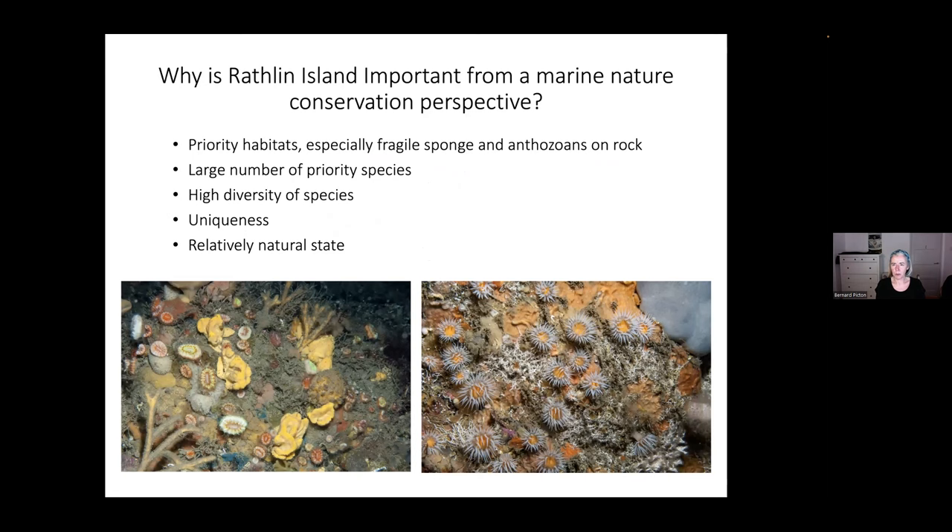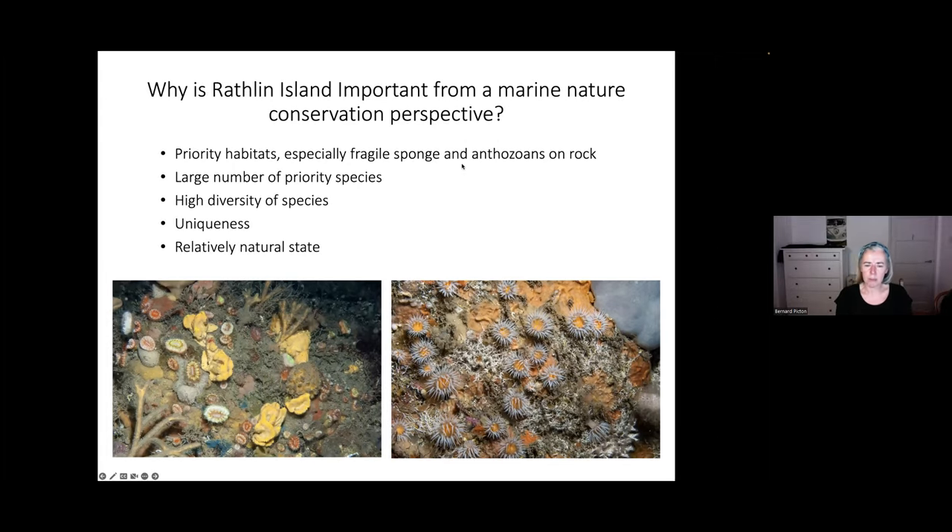Why is Rathlin so important from a marine nature conservation perspective? There are a large number of habitats deemed priority habitats for conservation, and especially the fragile sponge and anthozoan habitat. In quite a few people's opinion — including mine — Rathlin has the best example of this in Europe. It really is fabulous. It also has a large number of priority species — Northern Ireland priority species — and the diversity of species is high. There are species we find on Rathlin that we find nowhere else in Northern Ireland, or at least they're very rare elsewhere.